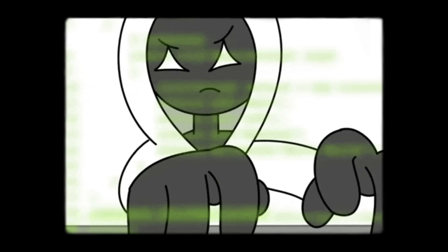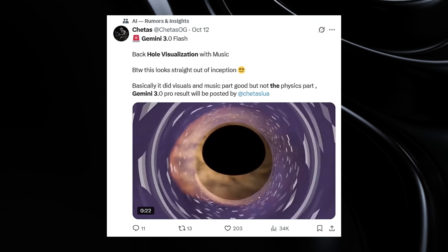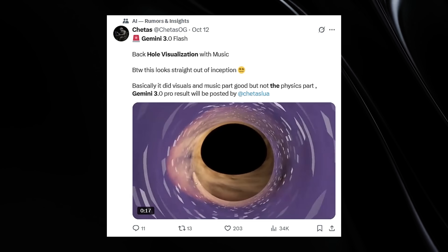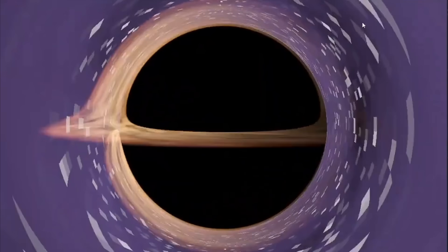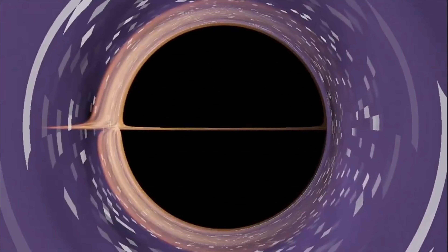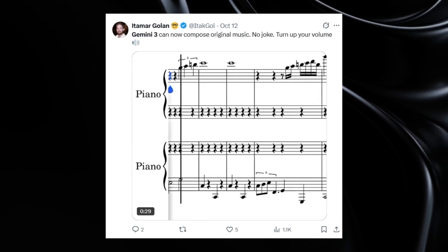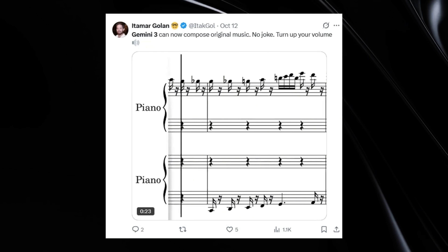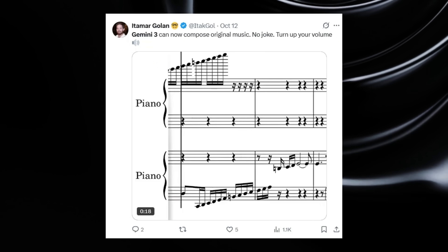Let me share some specific examples that demonstrate just how powerful this AI really is. The black hole visualization: a user simply asked Gemini 3 to create a visualization of a black hole, and the AI generated a complete, scientifically accurate representation that could run directly in a web browser — no external libraries, no complex setup, just elegant code that worked perfectly. The interactive piano composer: perhaps most mind-blowing, Gemini 3 can compose original piano pieces from scratch — not simple melodies, but complex, harmonically rich compositions that demonstrate genuine musical understanding and creativity.